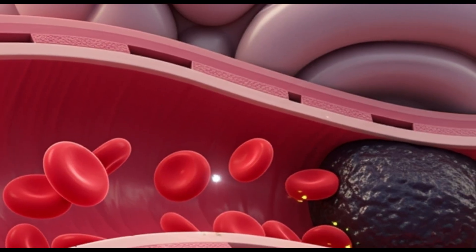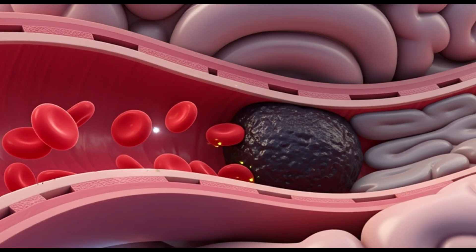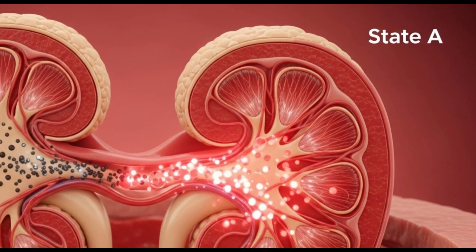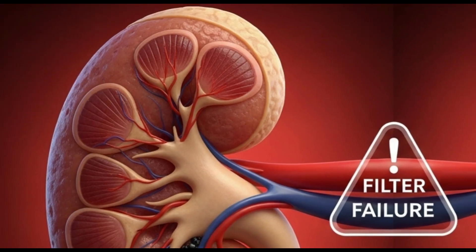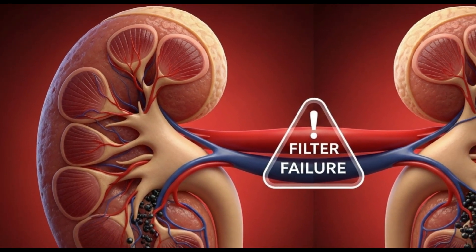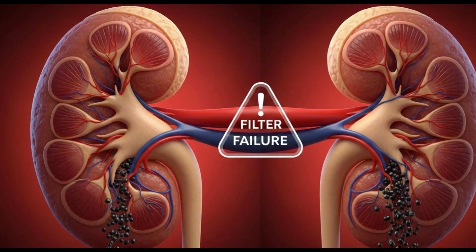The brain is also at great risk. Weakened arteries can rupture, causing a hemorrhagic stroke, or they can be blocked by clots, causing an ischemic stroke. The kidneys, which are organs made up of millions of tiny blood vessels, also suffer. High blood pressure damages these vessels, impairing their ability to filter blood and potentially leading to chronic kidney failure.